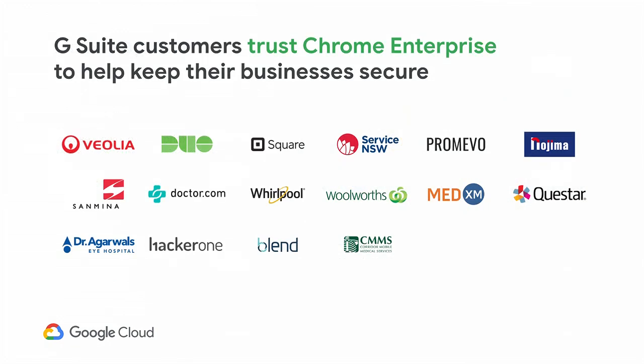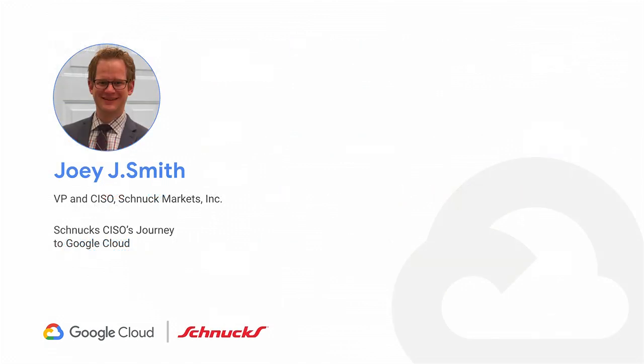There are many customers using both Chrome Enterprise as well as G Suite to manage their corporate IT — we have Veolia, Whirlpool, and others. But instead of showing you just these logos, I thought it would be a really good idea for you to hear firsthand from a customer what their journey was like. For that, I'm going to call Joey Smith. It's my great honor to invite Joey on stage. Joey is the Vice President and Chief Information Security Officer for Schnucks. He was brought in to build a more mature information security program in the wake of a very public and catastrophic breach. He's joining us all the way from St. Louis, Missouri.